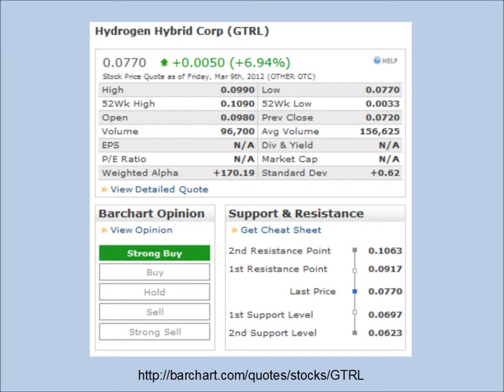A move up of .005. Next resistance is at .0917, then at .1063, and support that must hold is just below 7 cents at .0697.